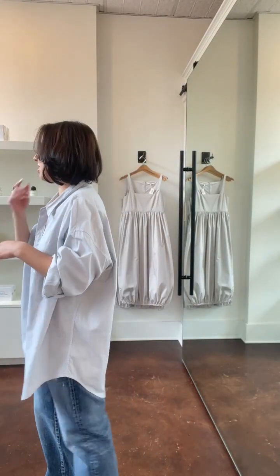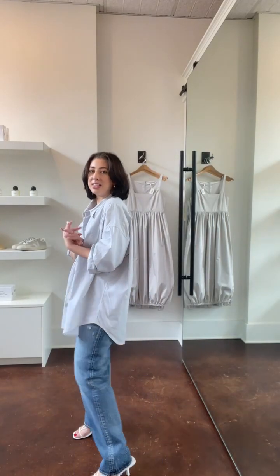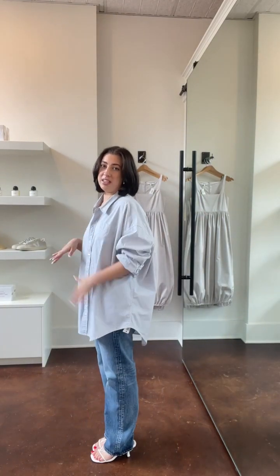I kind of pulled some classic pieces as well but a lot of them are just like updates — an updated silhouette or something I just haven't gotten yet. The first thing I pulled is this button down from R13, and this is the size small so it is extremely oversized. I think Kate pulled the same button down to feature. What I love about it is the oversized silhouette — I think there's something really sexy about a really oversized button down. I just have it paired with an Anita Banks lace bra underneath.